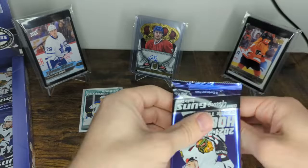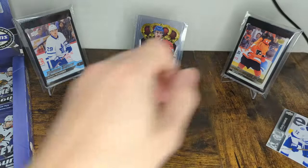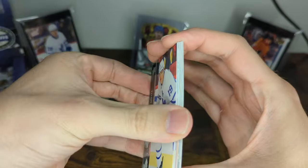Pack number two. Starting out with a pretty mediocre O-Pee-Chee rookie. None of the O-Pee-Chee rookies are that good anyway. Looks like we've got our first young gun of the box. My favorite part about putting the young gun aside is if number seven comes out, because that means you've got a French variation, an exclusive, or a high gloss. That's the fun.